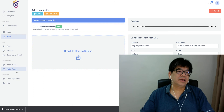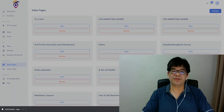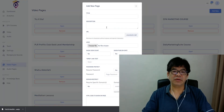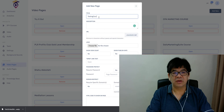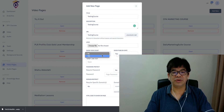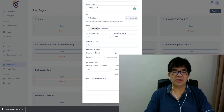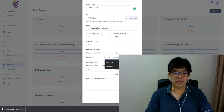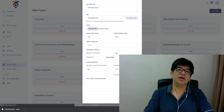The next thing is creating your video page — your course page. Click 'Add New', give it a title and description. For testing purposes I'll call it 'Test Course'. You can adjust settings like showing published date, showing content count, setting an open link, and setting password protection.